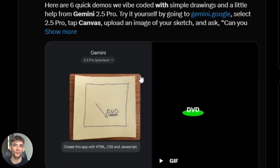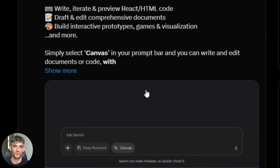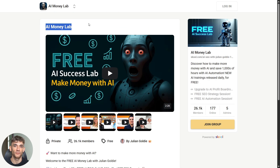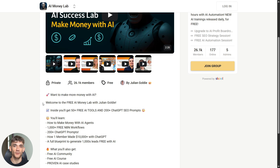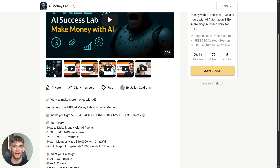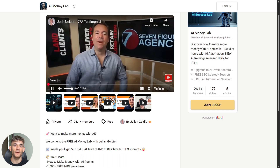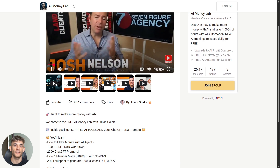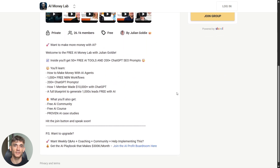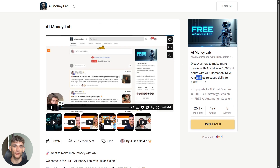So that's the system: Gemini Canvas builds tools, Codex wraps them in landing pages, you capture emails, you nurture subscribers, you convert to customers. Simple but powerful. If you want to make more money with AI, welcome to the free AI Money Lab with Julian Goldie — inside you'll get 50+ free AI tools, 200+ ChatGPT SEO prompts, learn how to make money with AI agents, get 1,000+ free N8N workflows, see how one member made $10,000+ with ChatGPT, and get a full blueprint to generate thousands of leads free with AI. The future belongs to people who use AI to build systems — not just tools, but complete marketing systems. This combo of Gemini Canvas and Codex is your shortcut to that future. Use it before everyone else figures it out.